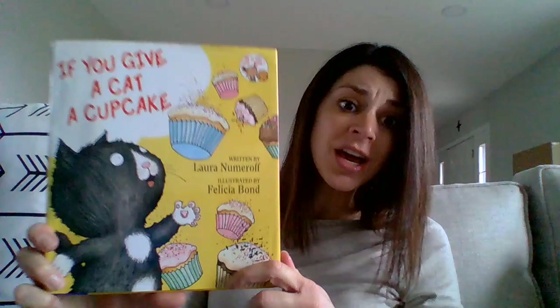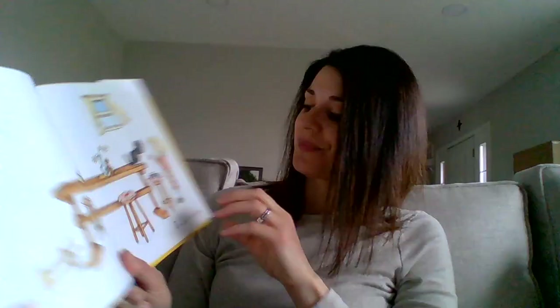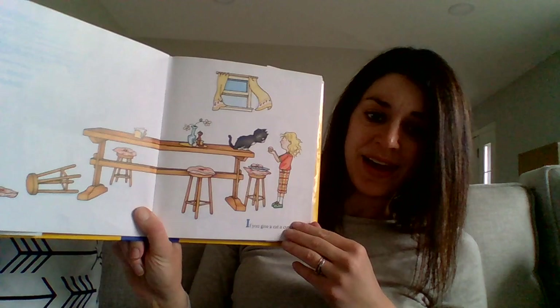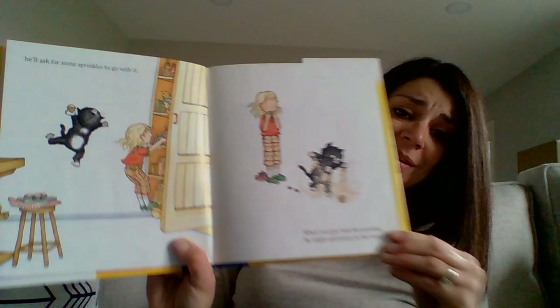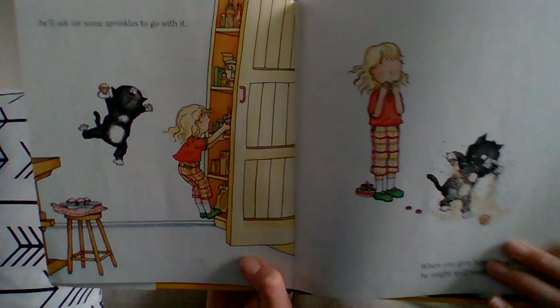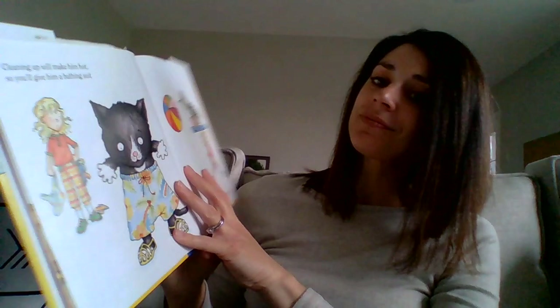Look at those cupcakes — they look almost like real life cupcakes, makes me want to make some. If you give a cat a cupcake, he'll ask for some sprinkles to go with it. And when you give him the sprinkles, he might spill some on the floor. Sprinkles can be really, really messy sometimes. Look at that mess of sprinkles he's making right here. His owner is like, oh my goodness, that's a big mess. I wonder if she's thinking she's going to have to clean it up.